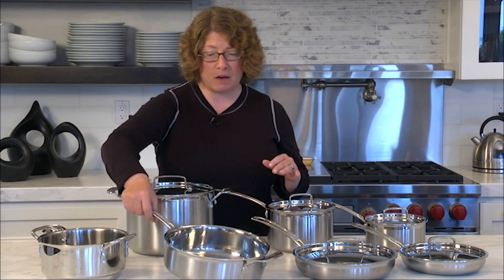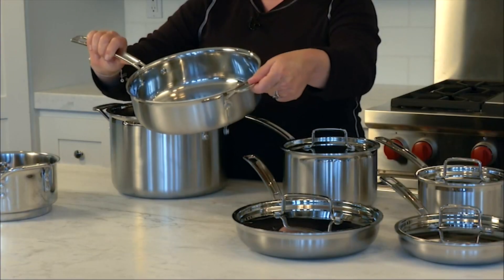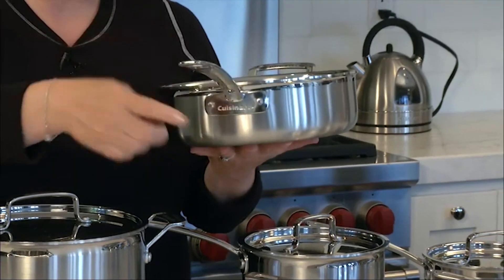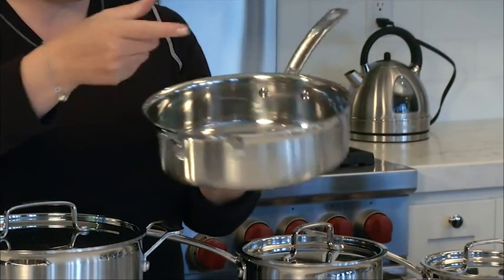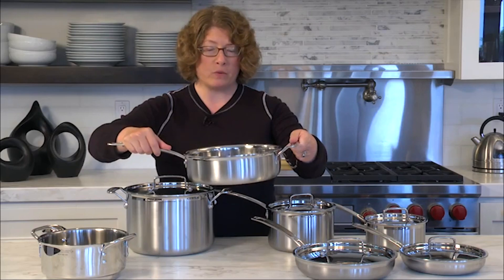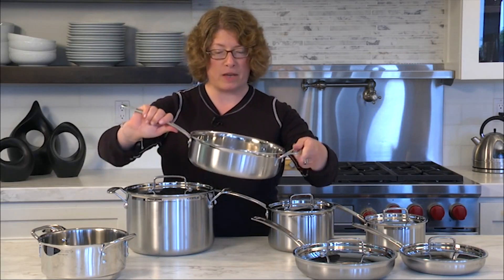This is a really nice size sauté pan. You'll notice it has a wide helper handle on the side and a nice thin profile on the stick handle. It's also riveted on, as you can see, on the inside of the pan as well. It's really easy to lift and carry, especially with the helper handle. When you have a full load of food in there, it makes it easy to lift and move around.